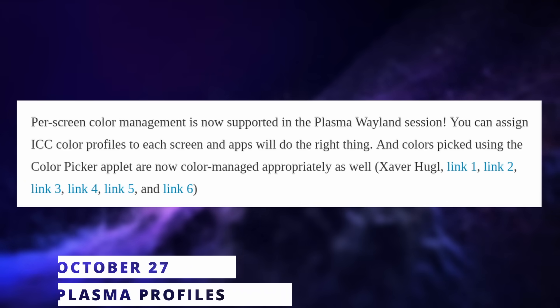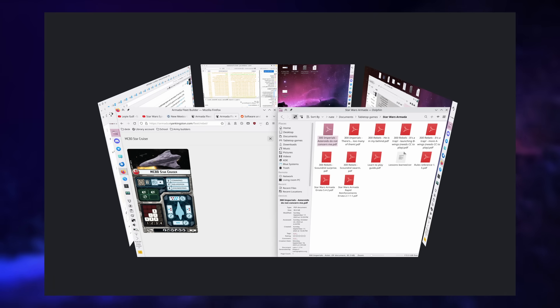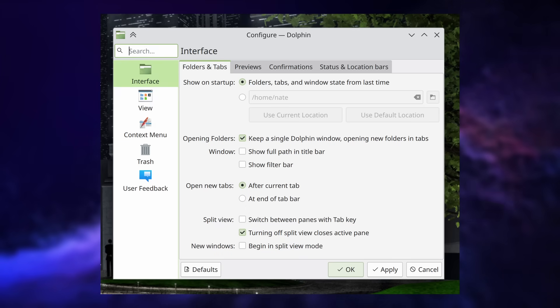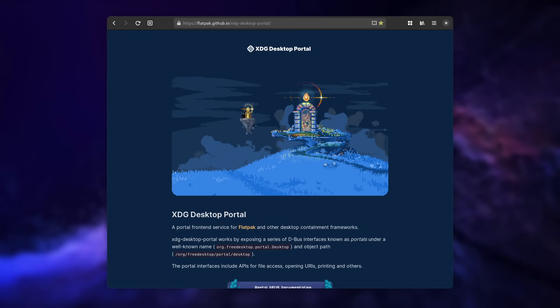KDE Plasma 6 developers have implemented per-screen ICC color profiles, working with Wayland and to be exported to XWayland in the future. The classic desktop cube effect is back in the KDE Plasma add-ons package. The screenshot tool can now capture windows without shadows. Discover got visual alignment improvements and better display of information for Flatpak apps, with a better screenshot viewer on the app details page. There were styling fixes to unify settings dialogues and 220 bug fixes over the past two weeks.